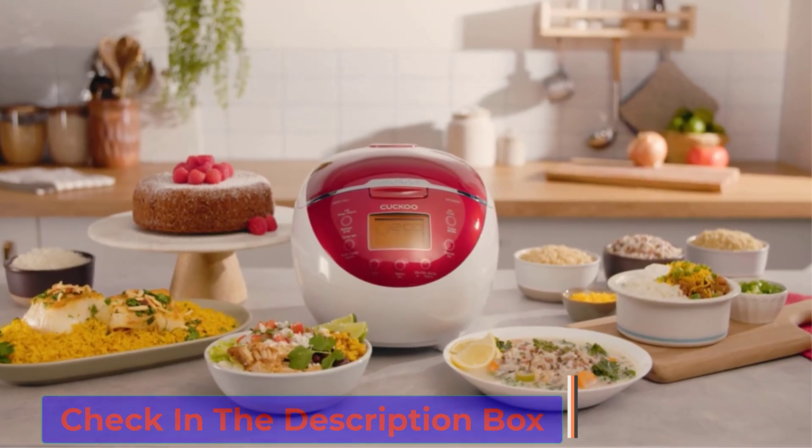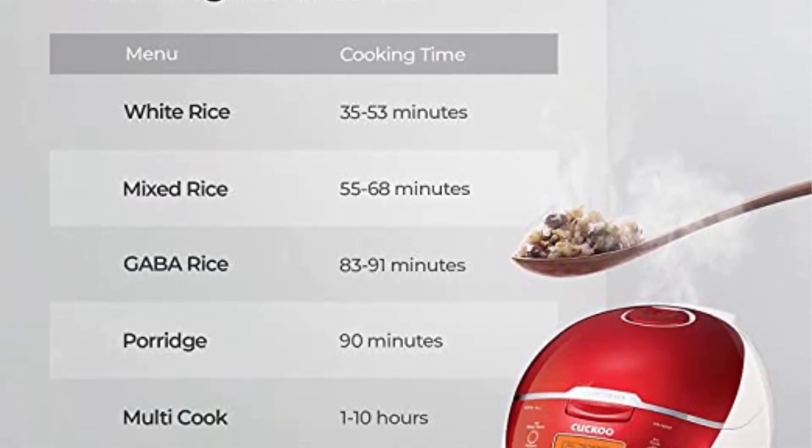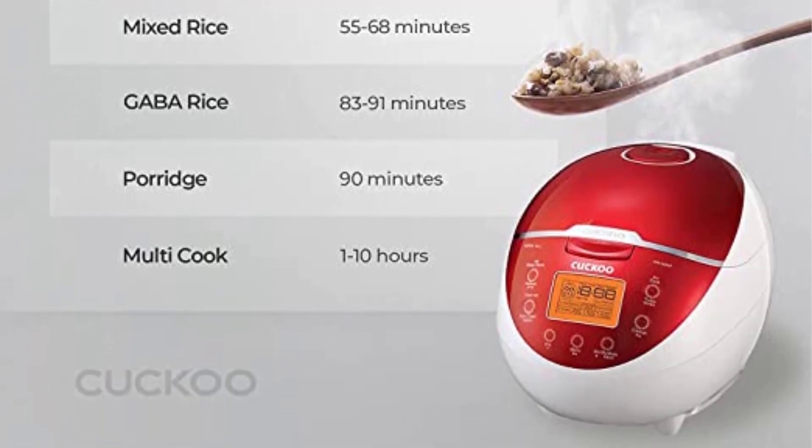Product details — Dimensions: 8.6 x 9.4 x 13 inches. Capacity: 6 cups uncooked. Care: hand-wash. Number of settings: 11.